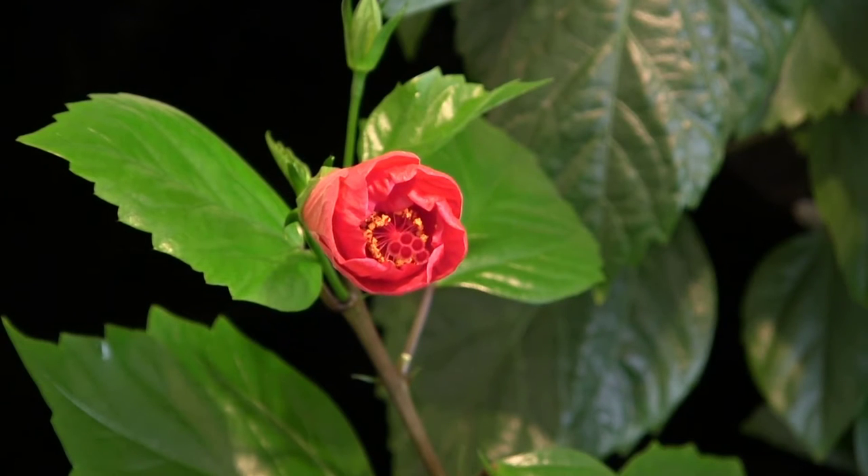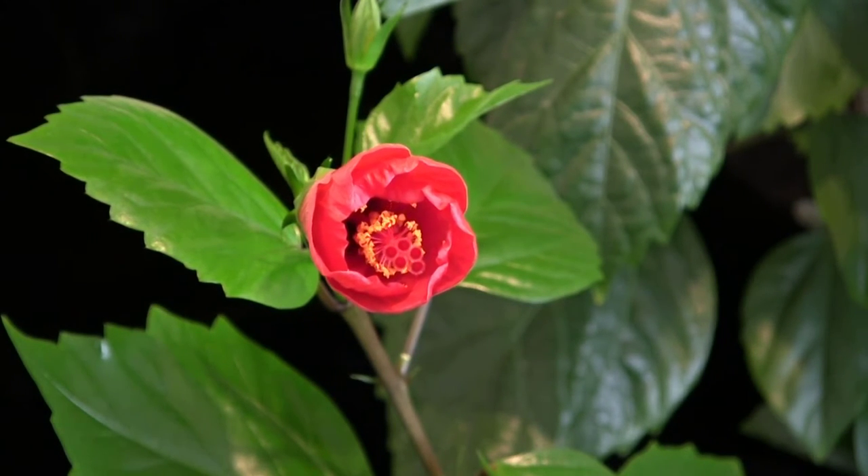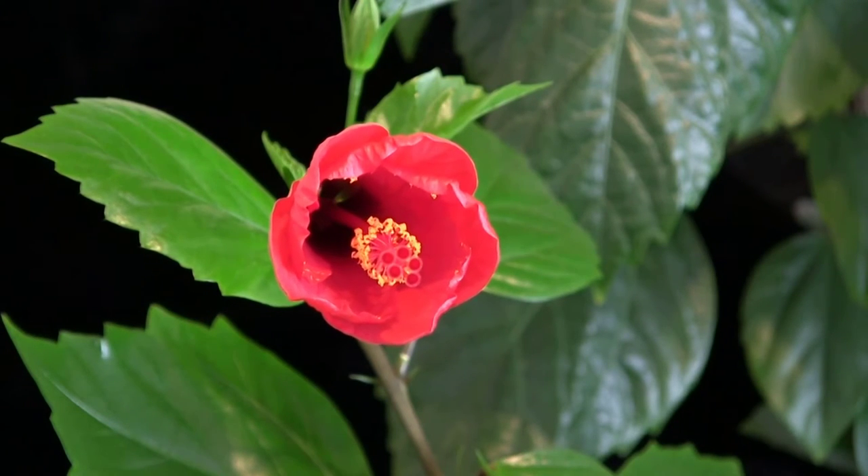Hibiscus species are found in tropical and subtropical regions as well as in temperate climates, and they have a wide range of flower colors including red, pink, orange, yellow, violet, lavender, and even white.